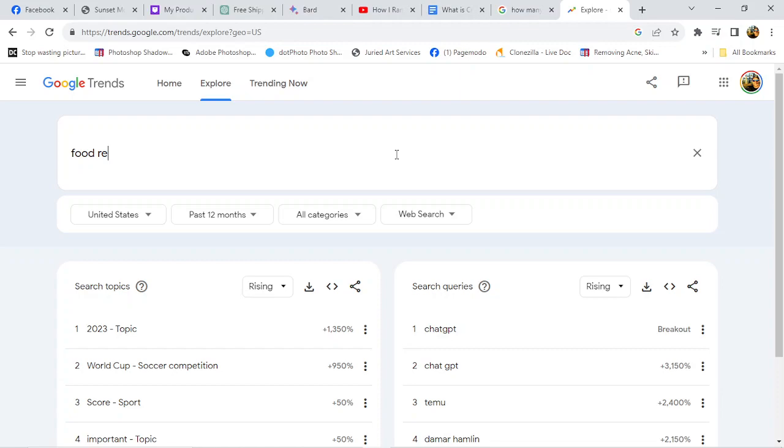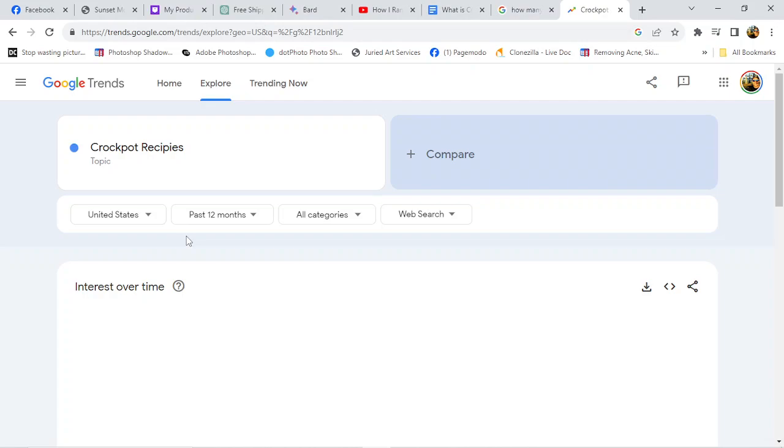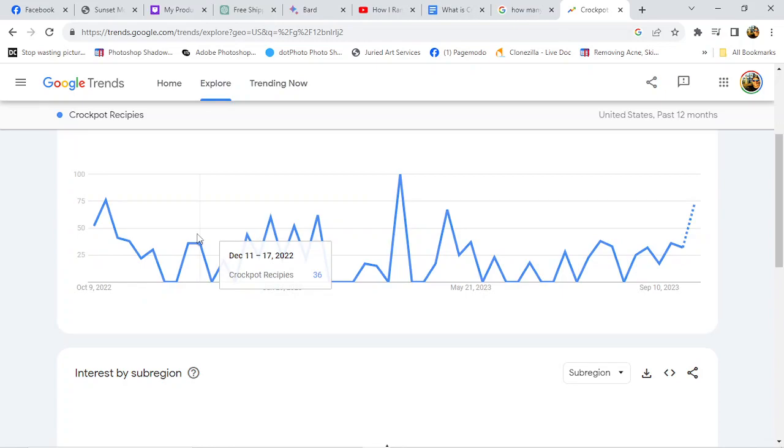Look at that — 'crock pot recipes.' Let's just try crock pot recipes. It's getting to be winter time too, so people are going to be looking for stuff to put in the slow cooker. Look at this — it goes up and down but for the most part it's up there pretty good. I'd say this average is at least 50, maybe a little low, but that's pretty good.